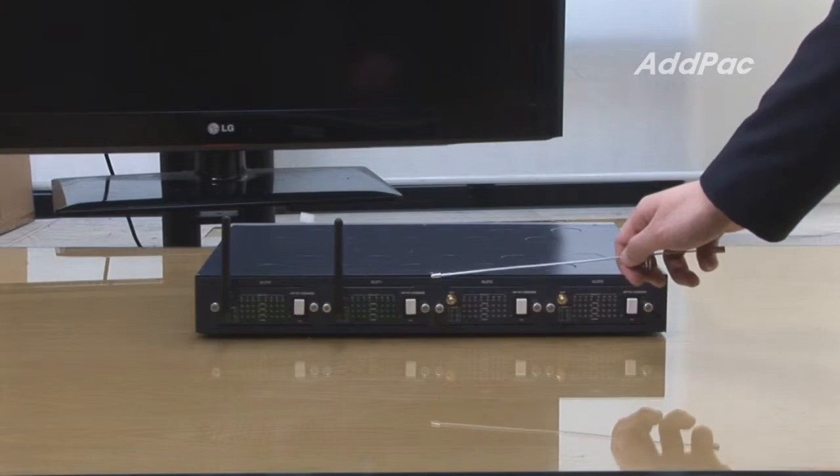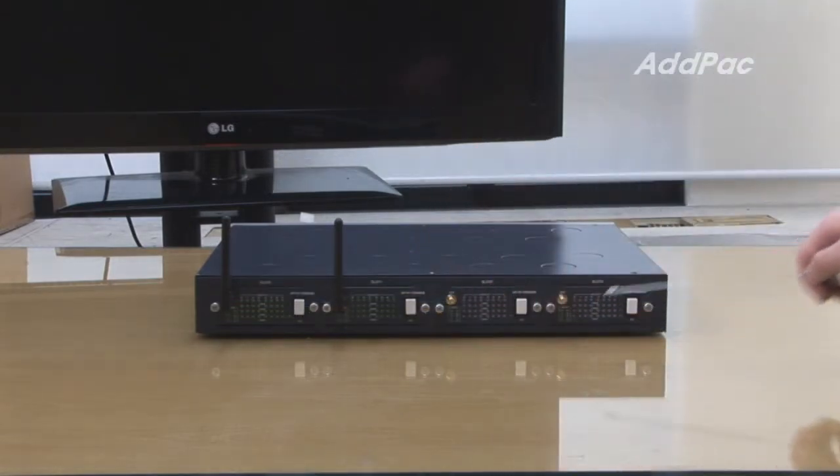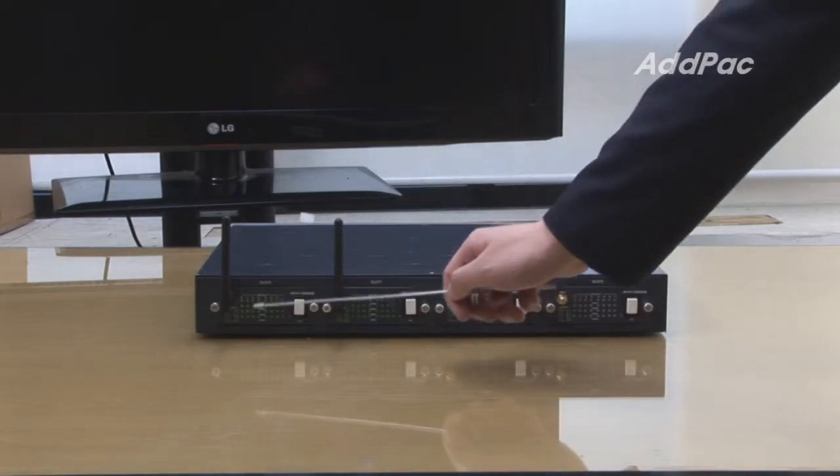At the back of the APGS-916, it provides 16 GSM interfaces and a bar-type antenna.